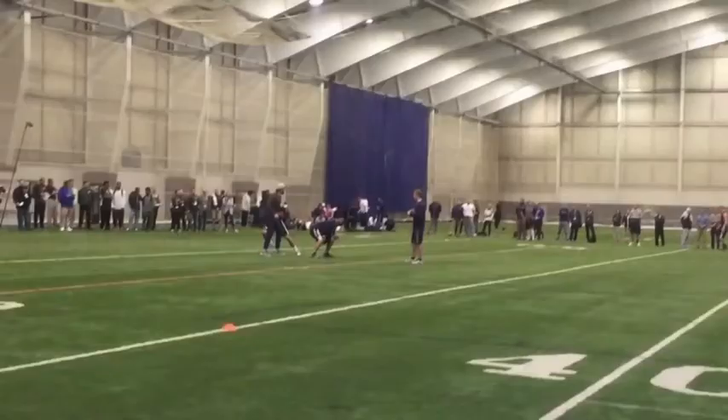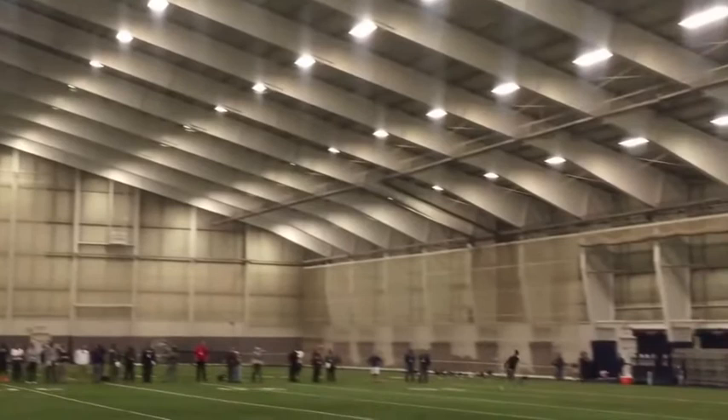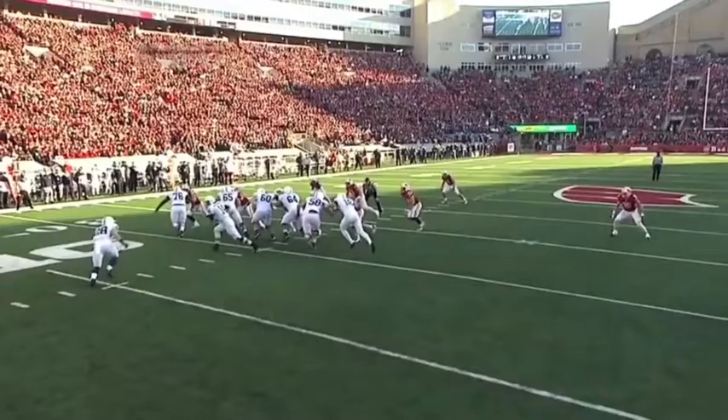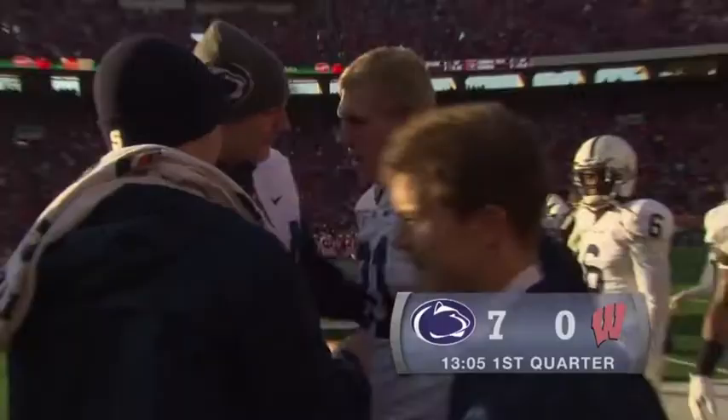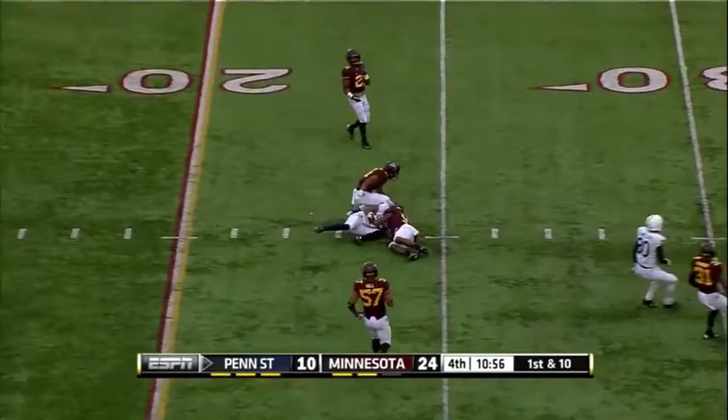That NFL arm power — as we see right here at pro day — is very evident. On the move, Hackenberg can also get it done. He's a better thrower on the move than people think, and he really displays his athletic ability, something that at times is hidden because he's so seasoned and quick with his eyes.